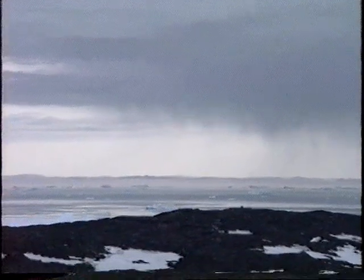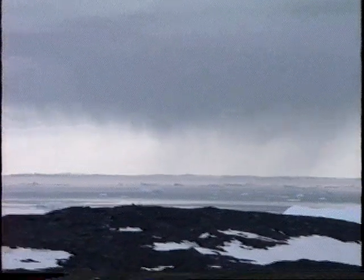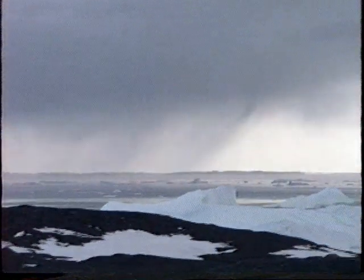Thank you for watching my video. This is looking at Disco Island and the weather off of Ilulissat.